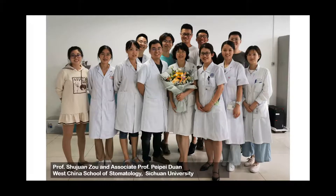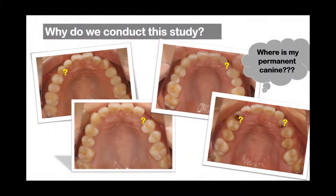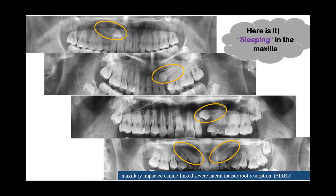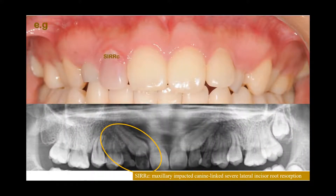Professor Shujun Zou and I designed this study. Nowadays, an increasing number of patients with impacted canines appear in clinic. When further examinations are performed, we found the canines are sleeping intact in the maxilla, while the lateral incisors are suffering varying degrees of root resorption. If severe root resorption has happened, eventually the lateral incisor would be extracted during the following orthodontic treatment.